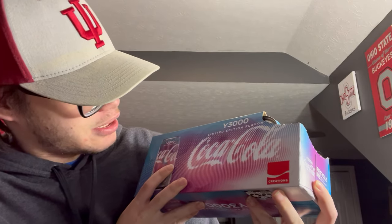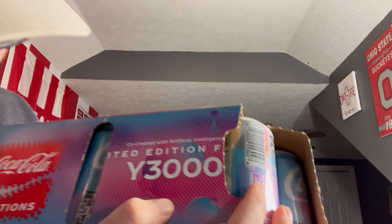I haven't had this personally, and I never knew about this product. It's by Coca-Cola, but this one's pretty cool. It is the Coca-Cola limited edition flavor Y3000, and the label above it says co-created with artificial intelligence.